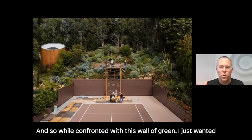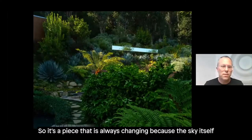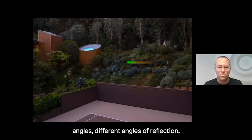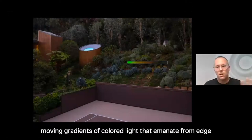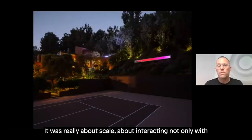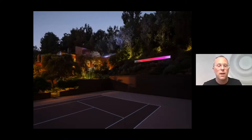Confronted with this wall of green, I wanted to almost lick my thumb and rub out the landscape and just insert the sky. It's a piece that's always changing because the sky is always changing, and as you move through the site you get different angles of reflection. In the evening, that pure mirror turns into shifting, moving gradients of colored light that emanate from edge to edge or from the center outward. It was really about scale — interacting not only with the scale of that landscape but the scale of the whole site.